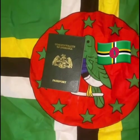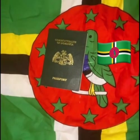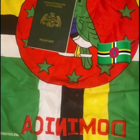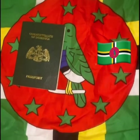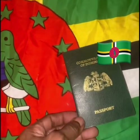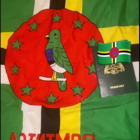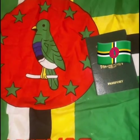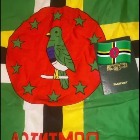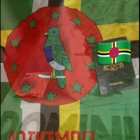Can an American get Dominica citizenship? Yes, it is possible for an American citizen to obtain citizenship from the Commonwealth of Dominica. However, there are some criteria that must be met in order for the application to be successful. Applicants will need to meet specific financial and residency requirements to qualify for citizenship. Additionally, applicants may need to pass a background check and provide proof of a clean criminal record.